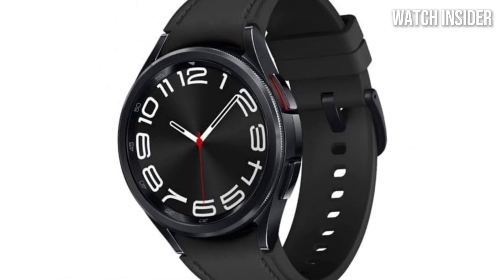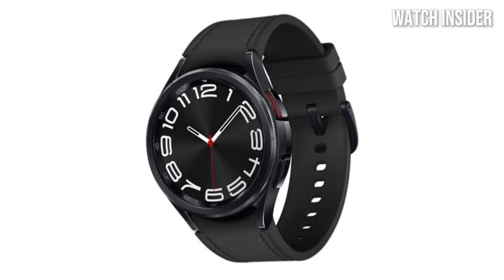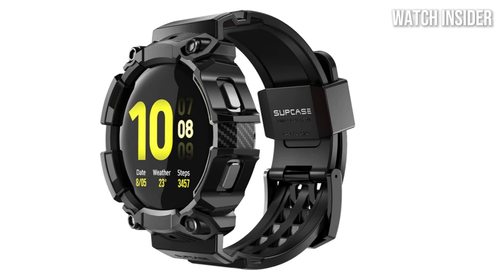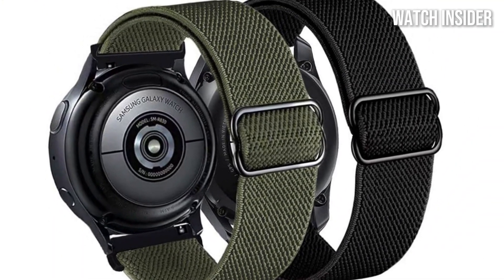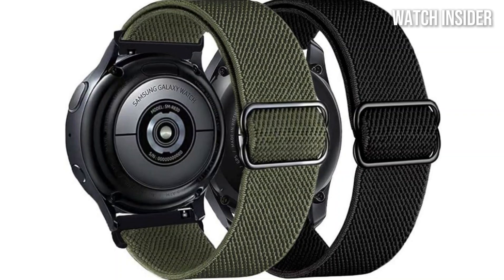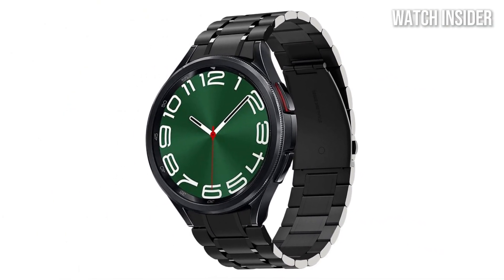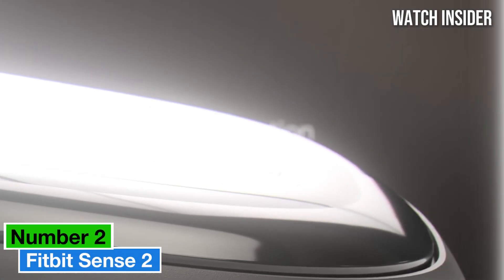Battery life is a crucial factor for any smartwatch, and the Galaxy Watch 5 Pro does not disappoint. With a larger battery compared to its predecessors, it easily lasts through days of heavy use without needing a recharge. This is a game-changer for those who lead an active lifestyle and don't want to worry about their watch dying during a hike or workout.